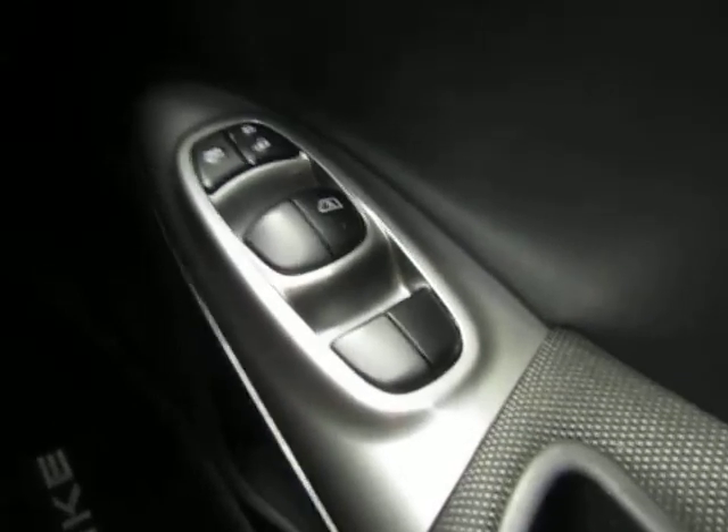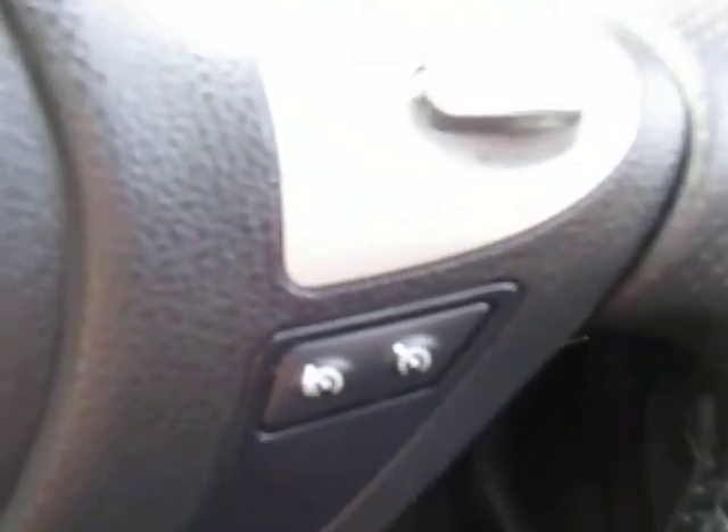Plenty of tech on this model. As you can see, we do have front and rear electric windows with central locking and also the safety lock. We've also got cruise control, just making your longer journeys more comfortable, and also phone connection as you can see.